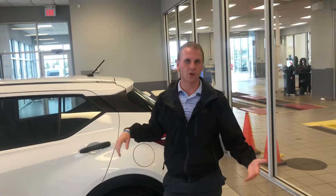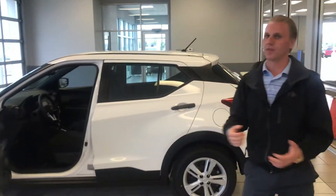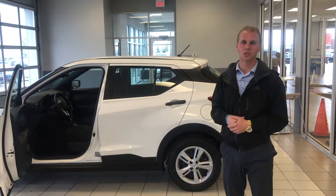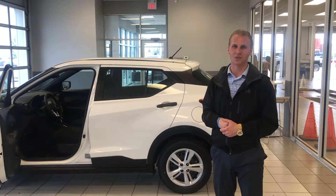So Nick, I got my manager John — he's gonna be working on some numbers for you here shortly. If you have any questions about anything in the meantime, give me a call at 780-769-0060. Thanks so much Nick, I look forward to working with you.